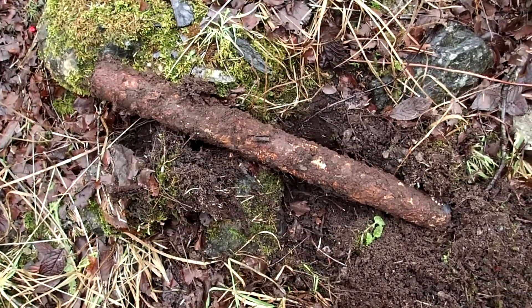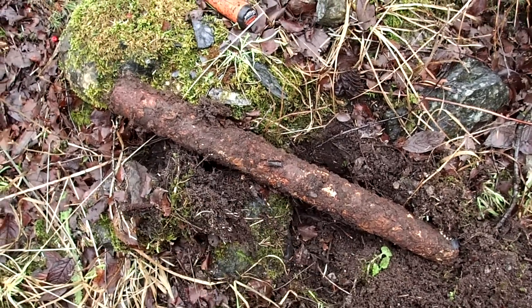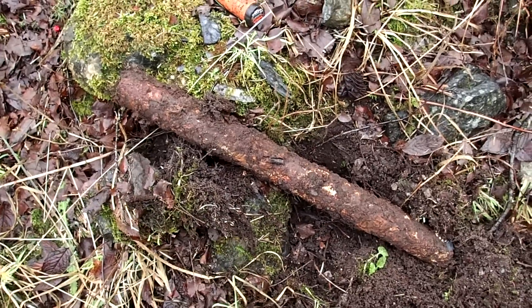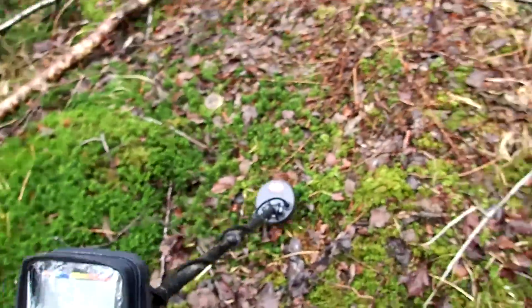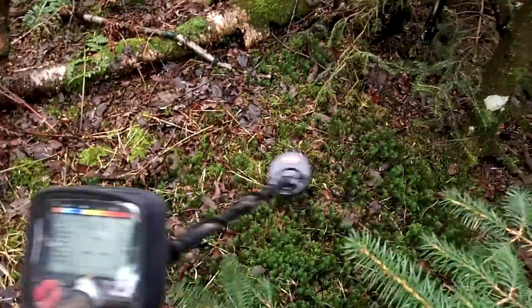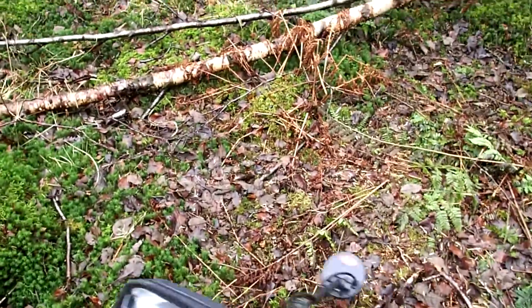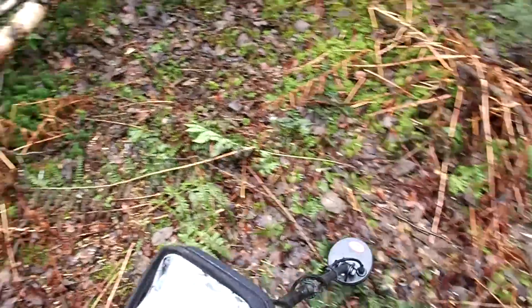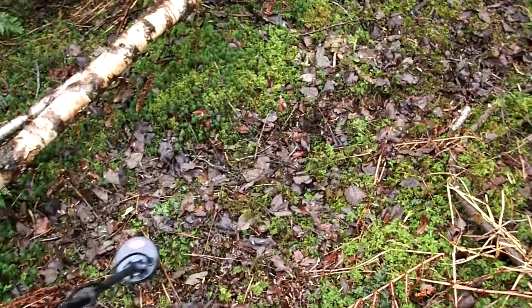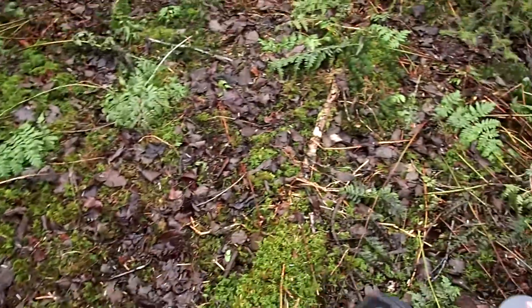At first I thought it was a Panzerfaust. I found the trigger mechanism of a Panzerfaust here once — but that's just a tube. I made a good choice coming down to this sheltered plain, because I've actually seen three huge branches come down from the other side of the area. Big branches — hit you in your head and you're gone. So it's not just the mines that are dangerous, you see.